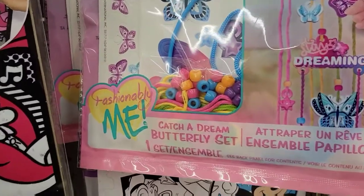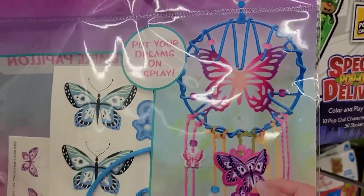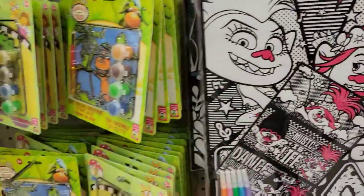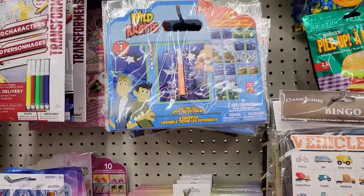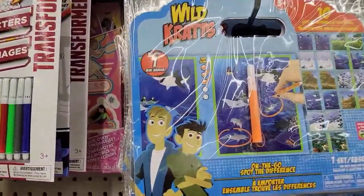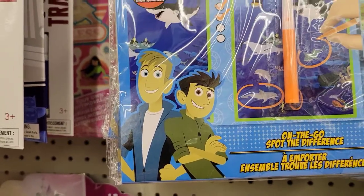Here's a little crafting kit. You make this drink catcher here — that's cute, right? That reminds me of Phineas and Ferb for some reason.